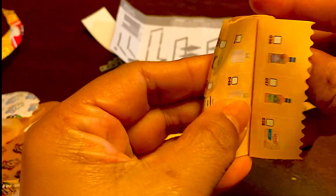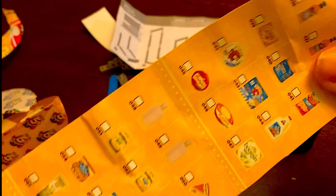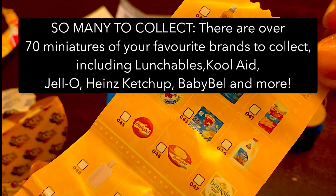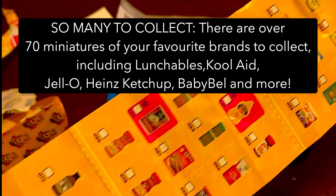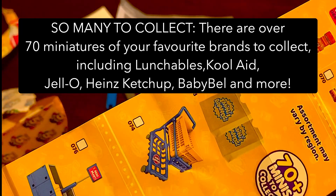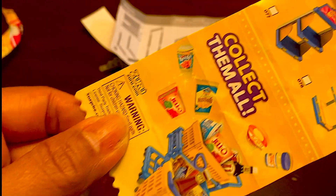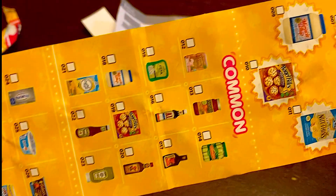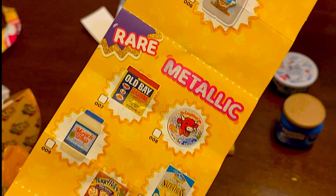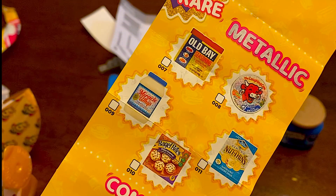It even has a checklist of all the products that you can get from these Mini Brands. Look at this - oh, there's a shopping cart! Oh my goodness! So there are common ones and then there are metallic ones.